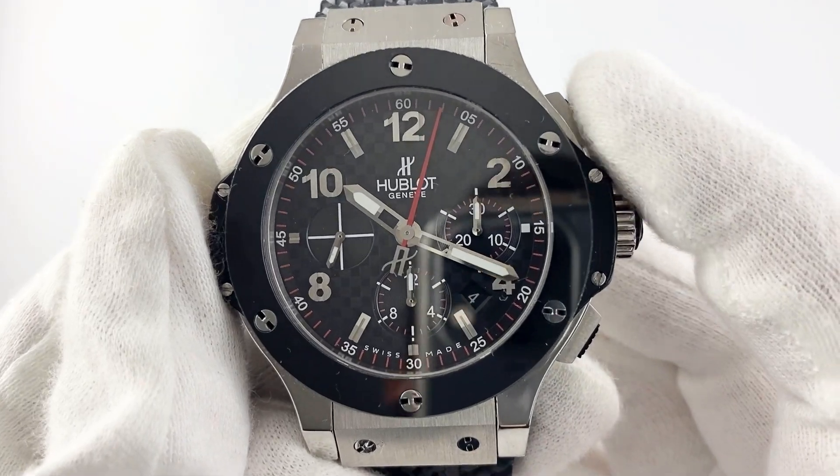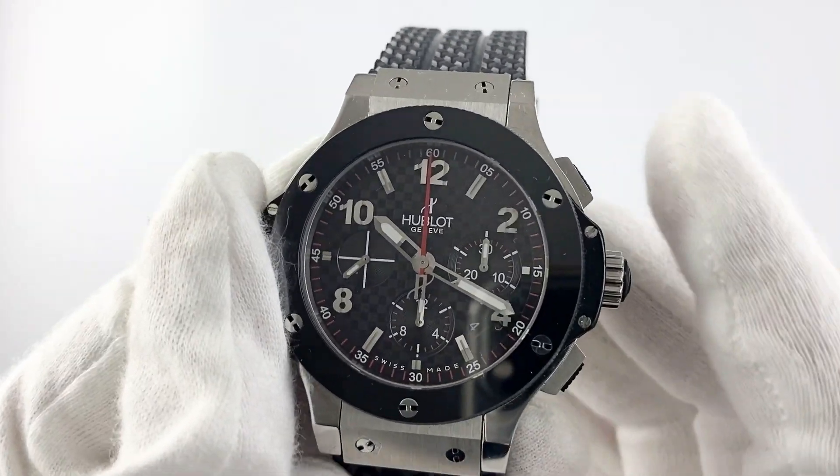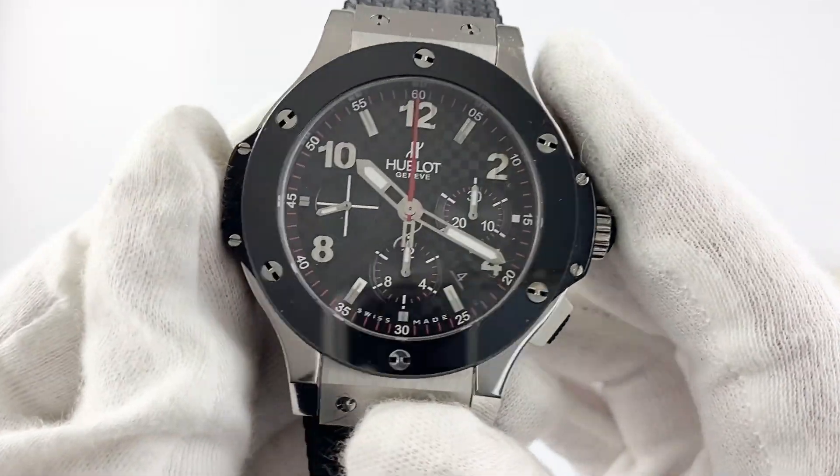The water resistance is 100m, which makes this watch suitable for diving. The watch face is in excellent condition with no scratches or other damage.